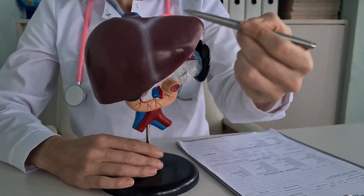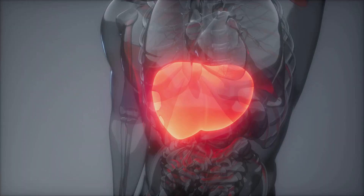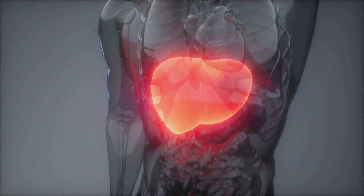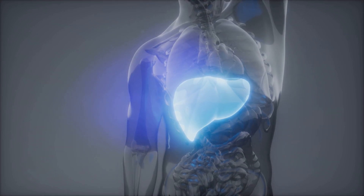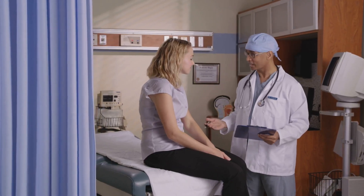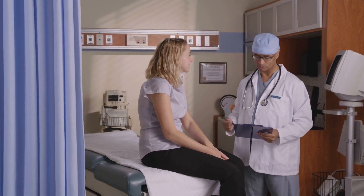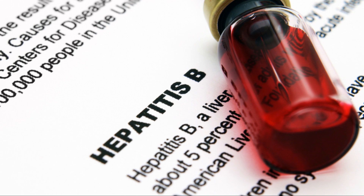Hepatitis B is a serious liver infection caused by the hepatitis B virus, or HBV. This virus can lead to both acute and chronic infections, with long-term consequences including liver damage, cirrhosis, and even liver cancer. Early detection and management are crucial to prevent these complications. This is where HBSAG, the hepatitis B surface antigen, comes into play.